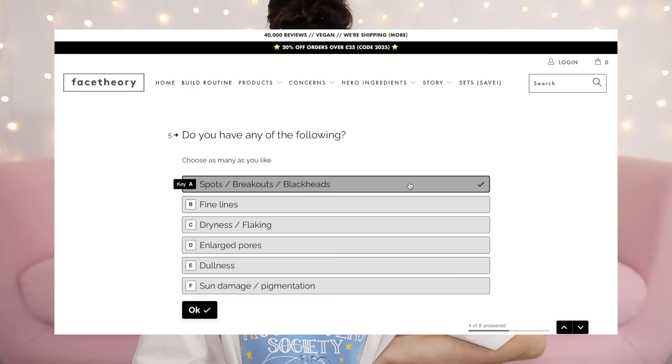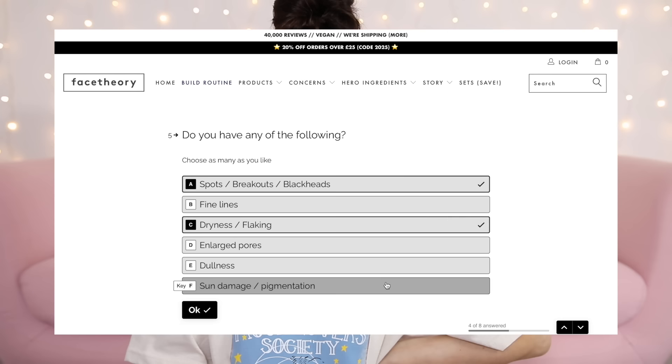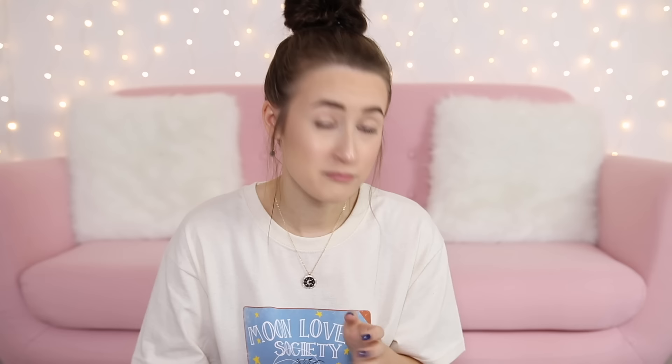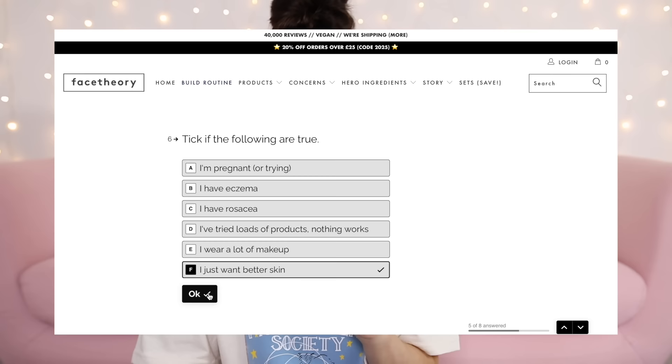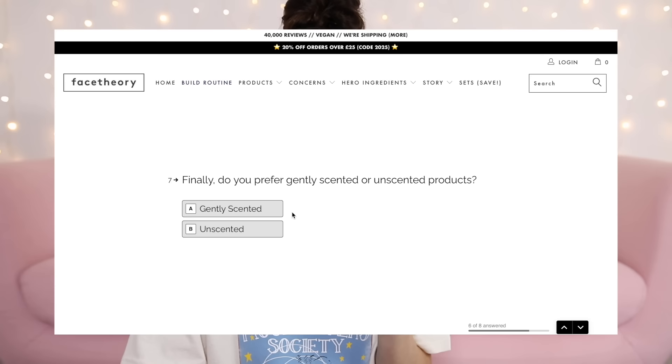I don't get fine lines, I sometimes get dryness, and I'm not sure about pores or dullness — 'what are we talking about, my face or my personality?' I don't think I have sun damage. I'm definitely not pregnant. I'm going to go for 'I just want better skin.' Do you prefer gently scented or unscented? I'll say gently scented so I can have a good sniff. Let's press 'get results.'